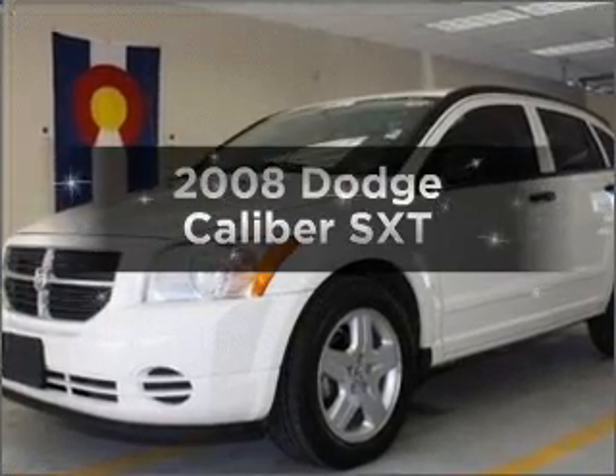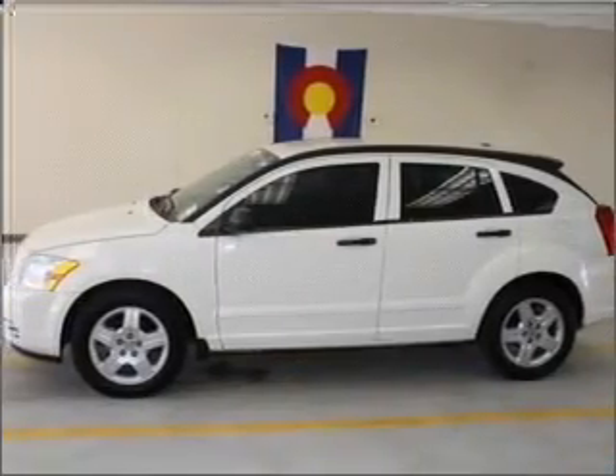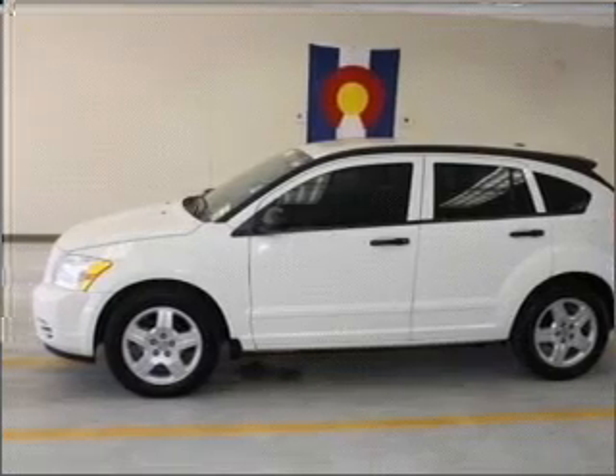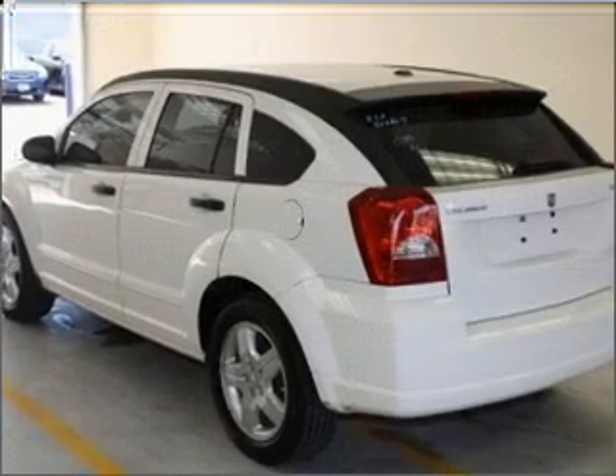Presenting the 2008 Dodge Caliber. If you're looking for an automobile with great attributes, look no further. With an efficient four-cylinder engine connected to a smooth-shifting automatic transmission, premium wheels lend a distinctive appearance.